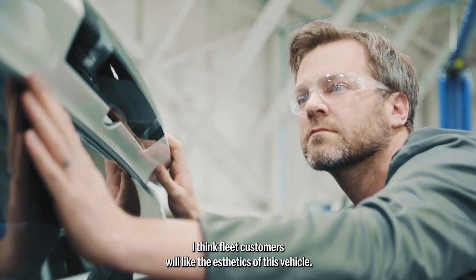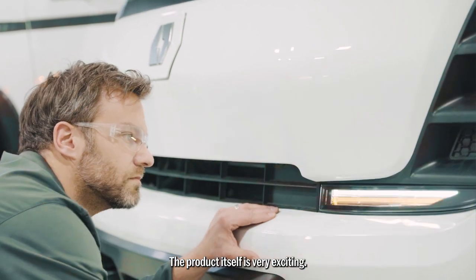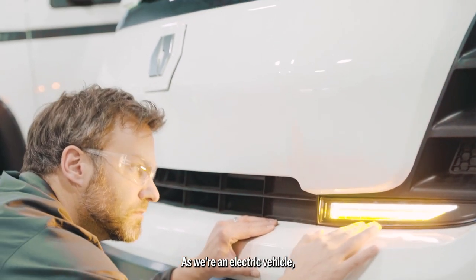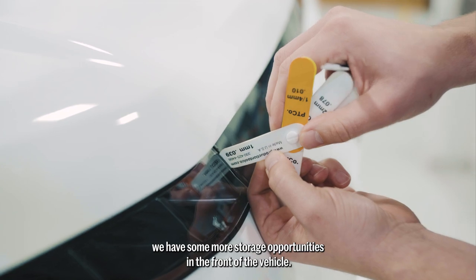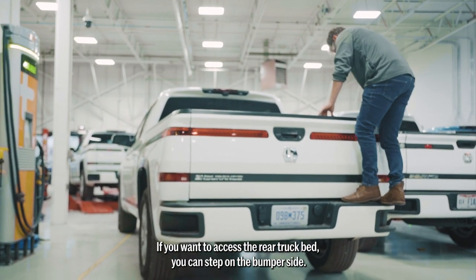I think fleet customers will like the aesthetics of this vehicle. The product itself is very exciting. As we're an electric vehicle, we have some more storage opportunities in the front of the vehicle. If you want to access the rear truck bed, you can step on the bumper sides.